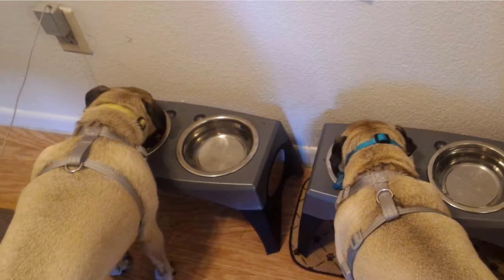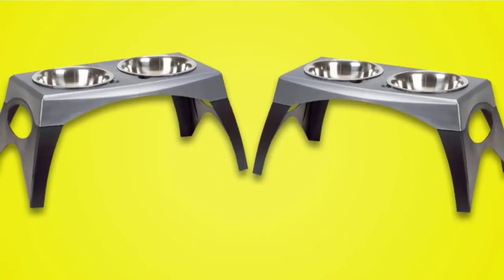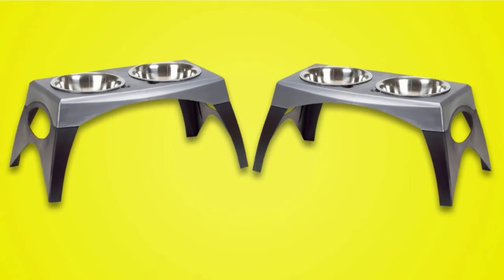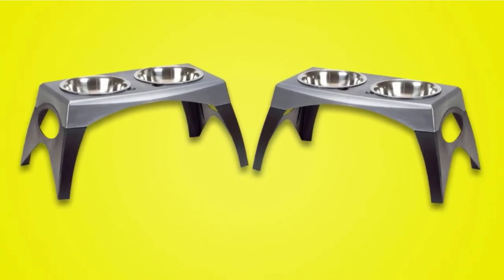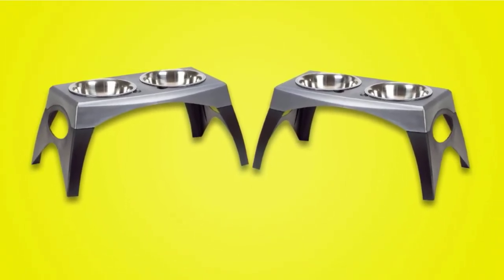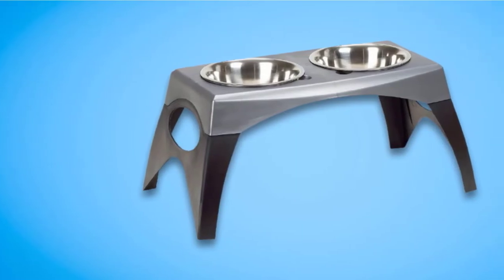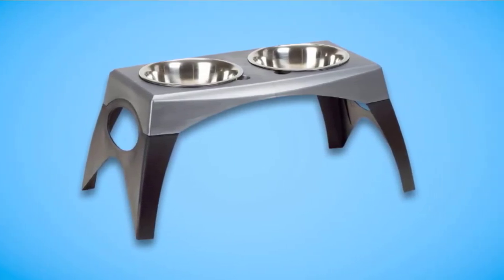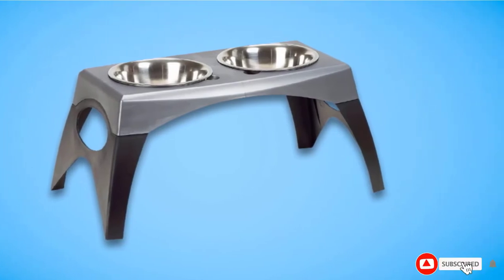Dog owners searching for a touch of style to go with their elevated feeder will find what they've been looking for in this Bergen creation. The combination of black and gray colors is chic and can easily blend in with the metallic appliances inside your kitchen. This product is also BPA-free, made of injection mold plastic, and is available in three different sizes.